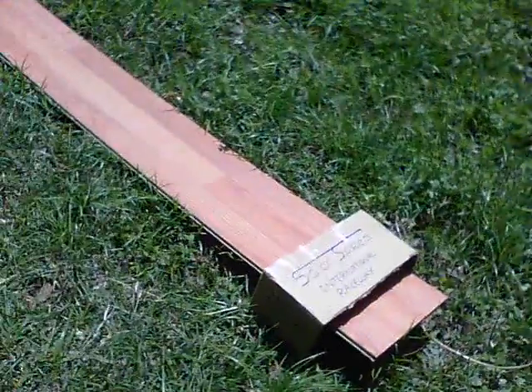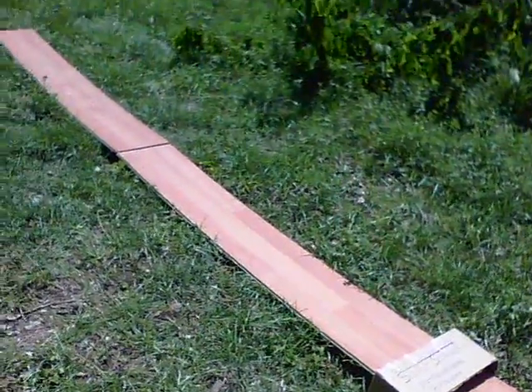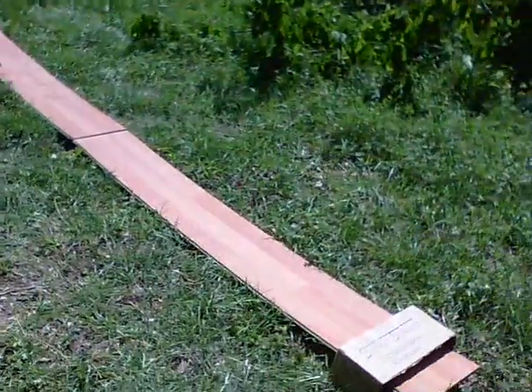Here we are with the track itself, which is old floorboards, and it's trying to represent a quarter mile. You might notice that the track itself is about 20 degrees out, and that's because the sun hits it.